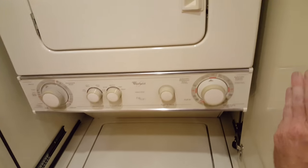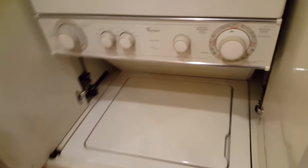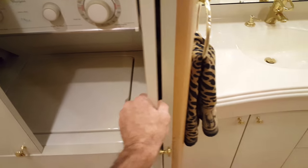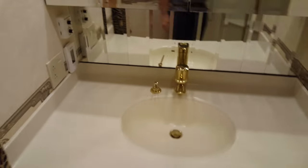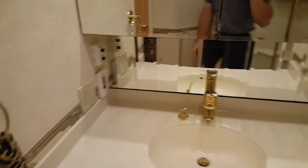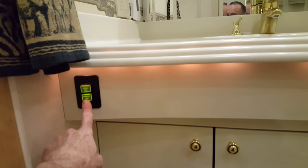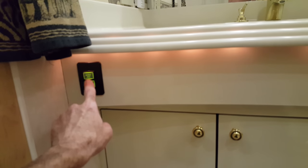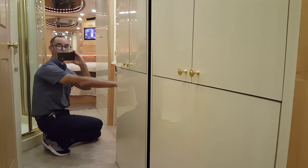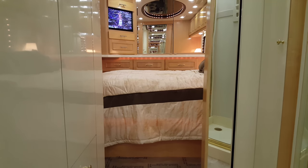Right behind here is your stack washer-dryer combo — it's full-size, so you don't have to do tiny little loads. You can do it all in one or two loads. There's another one of those in-floor heaters. The bathroom is in the middle of the coach, so you actually have pocket doors — a bathroom door, a kitchen door, and a bedroom door.